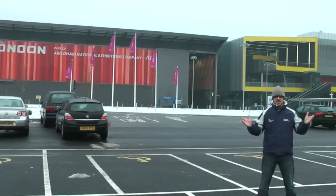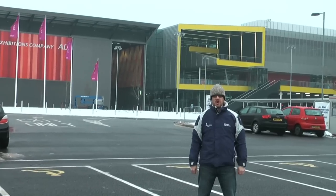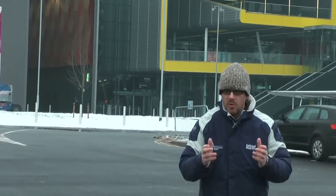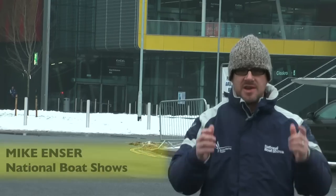Welcome to your world on water, and welcome to the New Look 2011 Tullet Priebon London International Boat Show and welcome to the New Look XL. Since we were last here, XL has had a 165 million pound extension put on the back, and what a difference it makes.